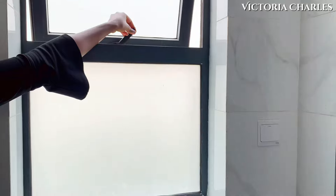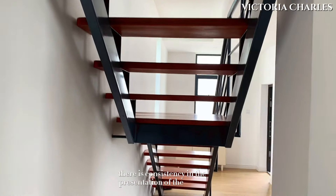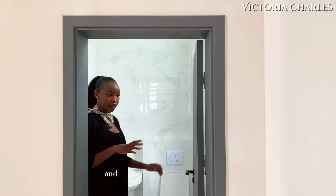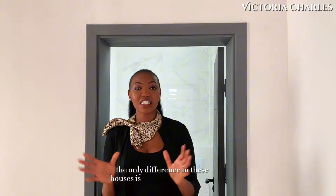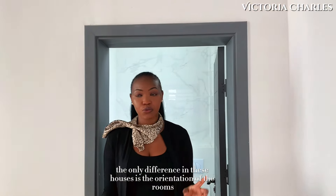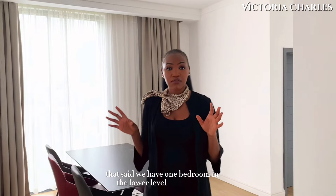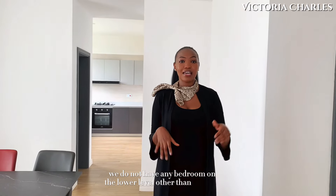There is consistency in the presentation of the rooms — the tiles are similar to the other house, and every other detail of the house is just similar. The only difference in these houses is the orientation of the rooms. That said, in the other house — type A — we have one bedroom in the lower level, but in this house we do not have any bedroom on the lower level other than the DSQ.